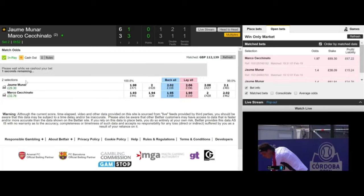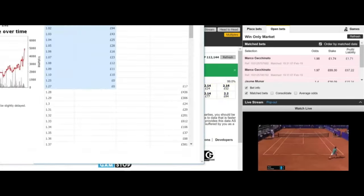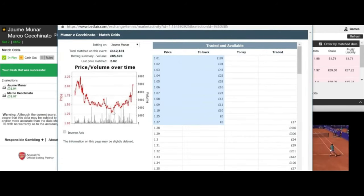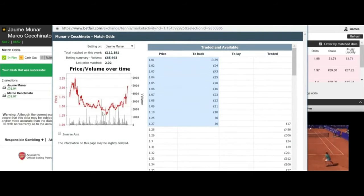Having only been in the trade for 10 to 15 minutes, this is a great return — £31 and some change. Now here is the graph for Munar, showing his price from the start of the game being quite even, dropping dramatically over the first set win, and then drifting as a result of falling behind in the second set. This couldn't have gone any better, so I'm really pleased with that.